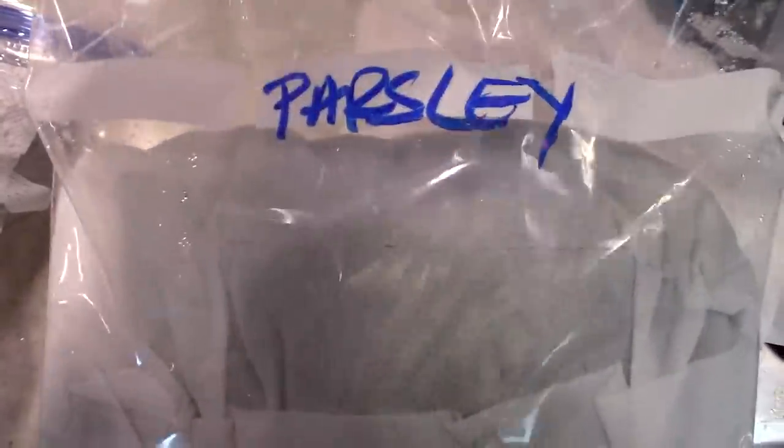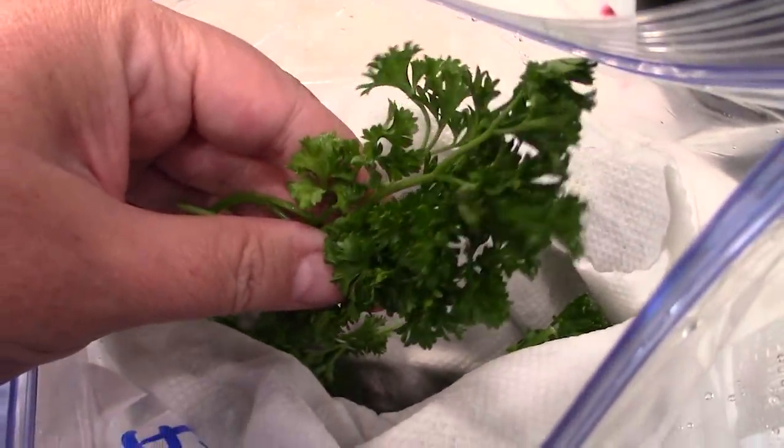Fresh herbs like parsley or cilantro usually die in about three days in the refrigerator. There are two ways to extend their life. First, cut off the bottoms like they're flowers and place them in a small container with about an inch of water in the door of your fridge — not the back, since they don't want to be too cold. Change the water and cut the stems regularly and they'll last two to three weeks. Alternatively, wash and dry them and store them in stacks in paper towels, the same method as the berries.